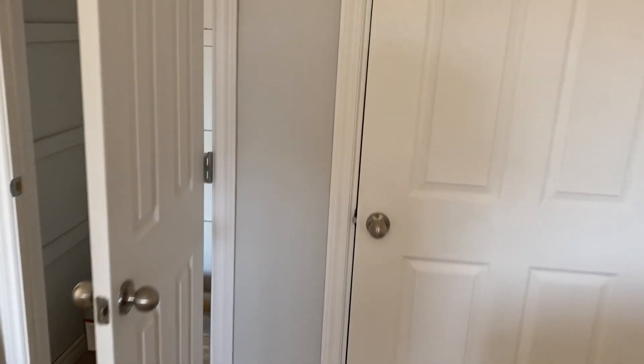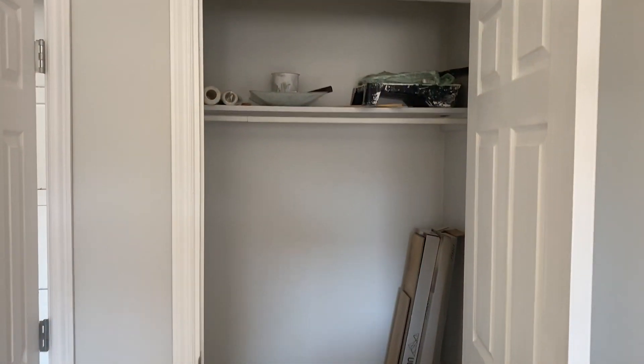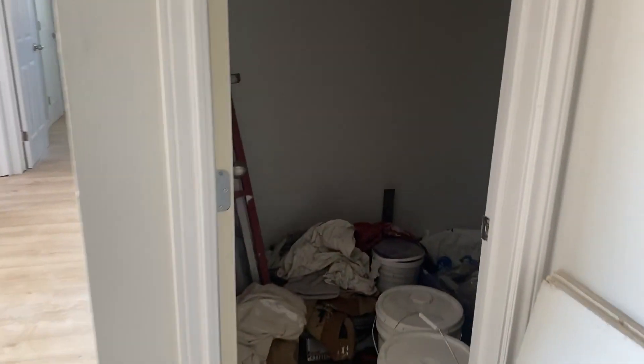Moving our way through, we've got two closets right here, so lots of storage space — which everybody always seems to want — and a large storage room straight ahead.